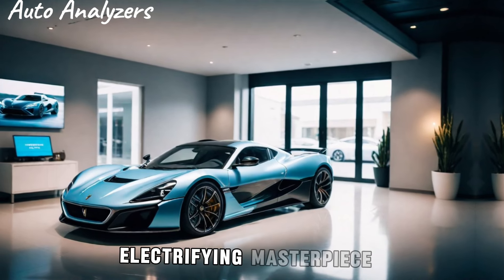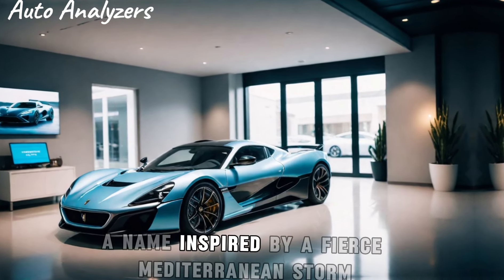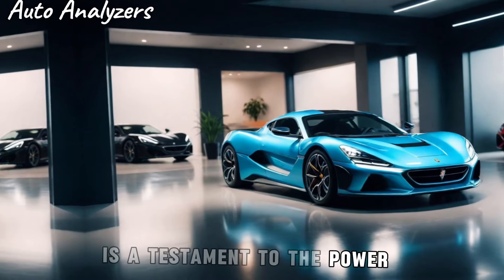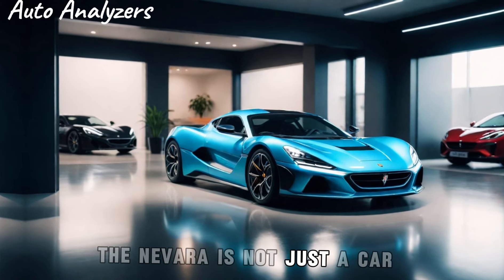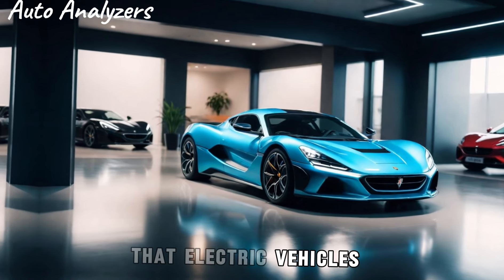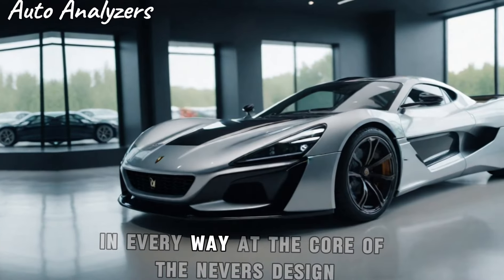The Rimac Nevera, a name inspired by a fierce Mediterranean storm, is a testament to the power and potential of electric vehicles. Crafted with precision in Croatia, the Nevera is not just a car — it's a statement, a declaration that electric vehicles can outperform their gasoline counterparts in every way.